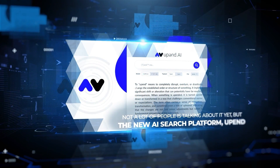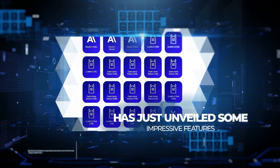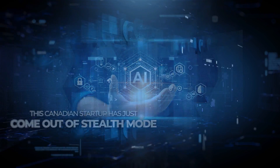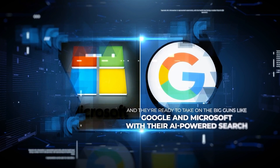Not a lot of people are talking about it yet, but the new AI search platform Upend has just unveiled some impressive features. This Canadian startup has just come out of stealth mode and they're ready to take on the big guns like Google and Microsoft with their AI-powered search.